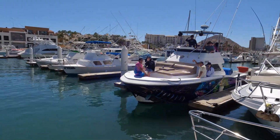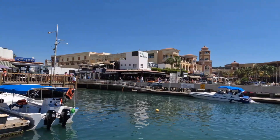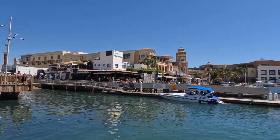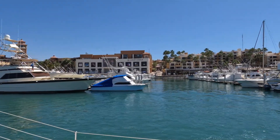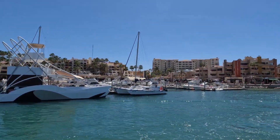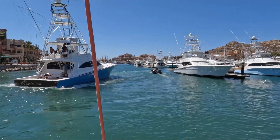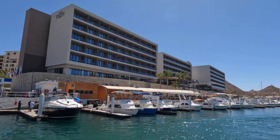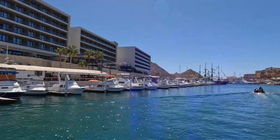Heading out of our slip — check out all the different types of boats and get a really good look at the famous Cabo San Lucas marina. This is the Breathless Resort with the famous Bagatelle restaurant right on the beach.